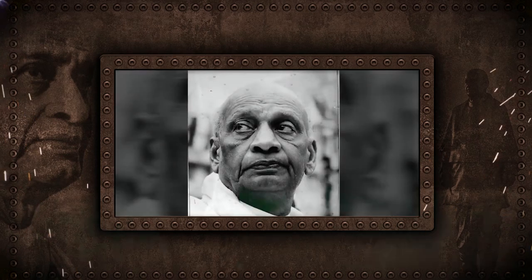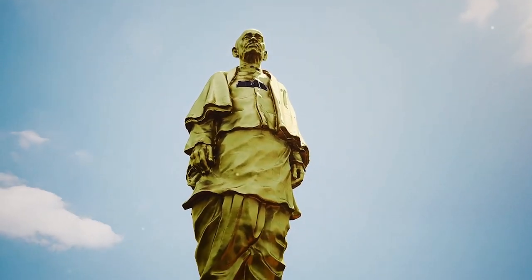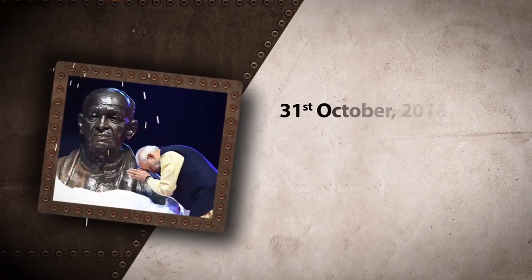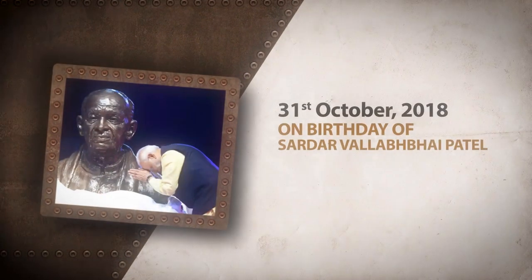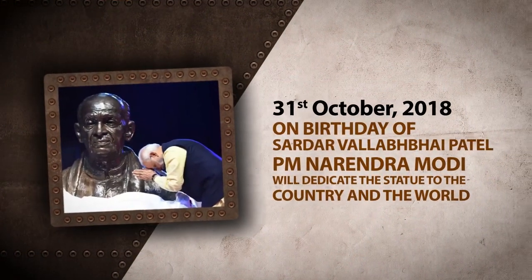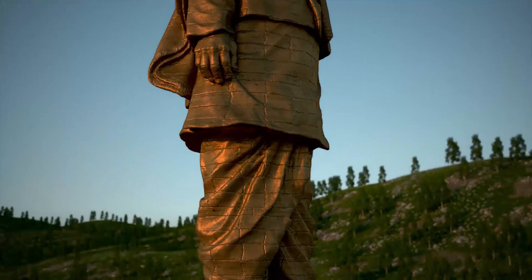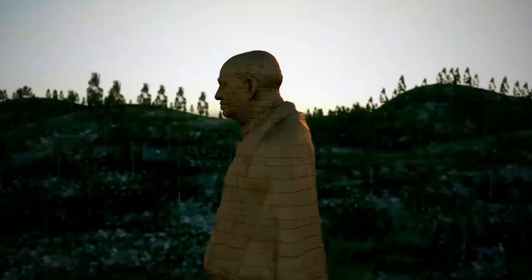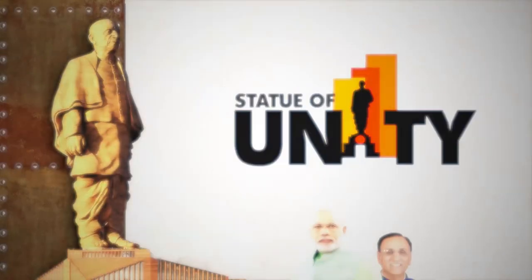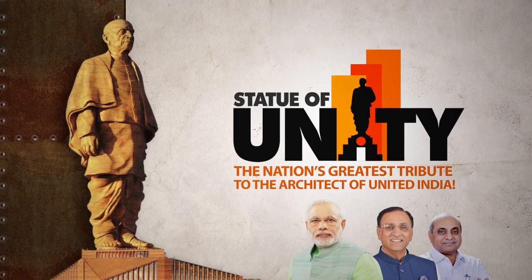Sardar accomplished the dream of a united India. Sardar laid the foundation of good governance in our motherland, and the Statue of Unity will be a testimony to this. On the 31st of October 2018, which is also the birthday of Sardar Vallabhbhai Patel, Prime Minister Narendra Modi will dedicate the statue to the country and the world. So let us come forward and celebrate our unity and be a part of this historic day. Statue of Unity — the nation's greatest tribute to the architect of united India.